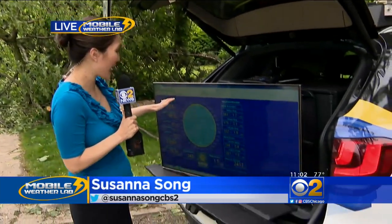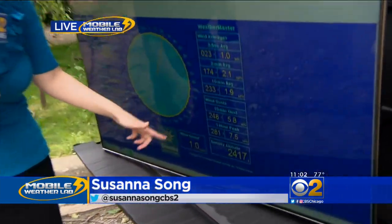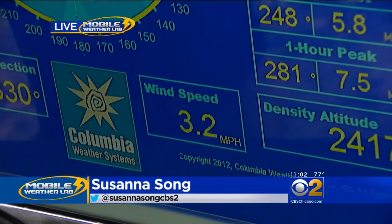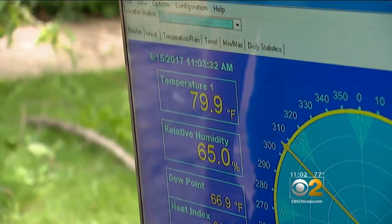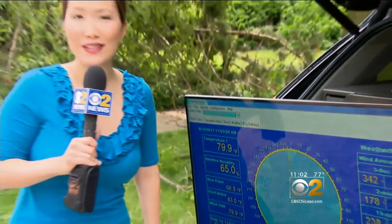You can hear the cleanup crews behind me, very busy sawing the big chunks of debris. We've been assessing the damage driving in our mobile weather lab. Let's take a look at the wind speed — right now it's one mile an hour, a big difference from yesterday. The temperature is also reading close to 80 degrees. We are live in Evanston this morning. Susanna Song, CBS2 News.